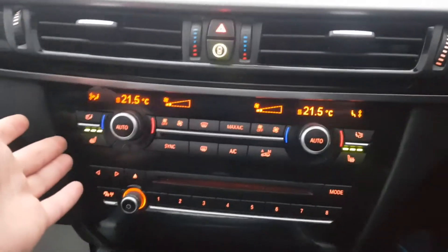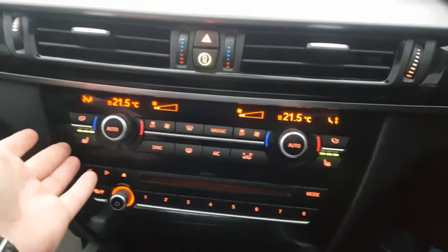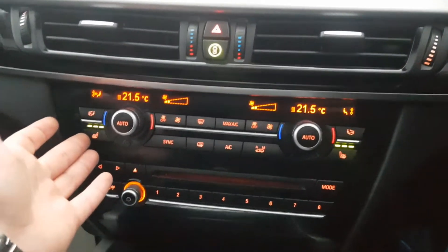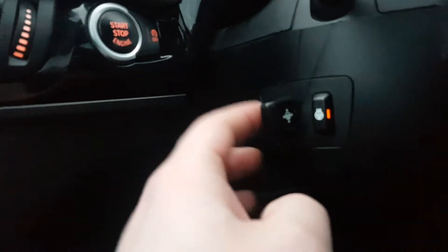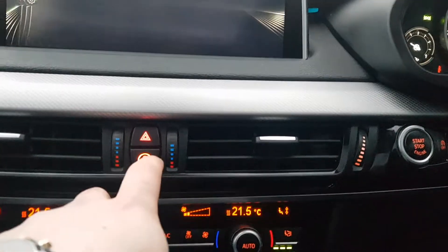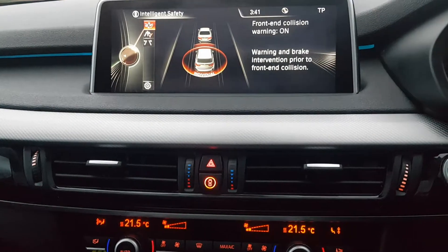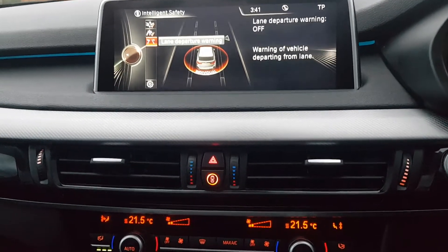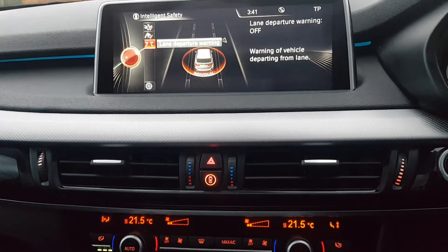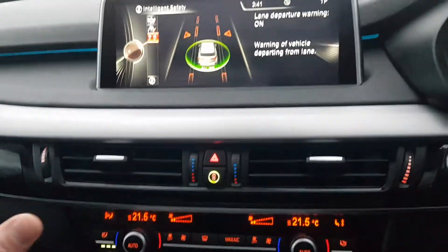Down here we've got our dual zone climate control system, with the driver's and passenger's heated seat controls. You also have an electric steering wheel with a heated steering wheel function. As for the driver assistance systems, you've got intelligence safety on this vehicle — front end collision warning, pedestrian alert, and lane departure warning — and you can activate and deactivate them individually or all together.